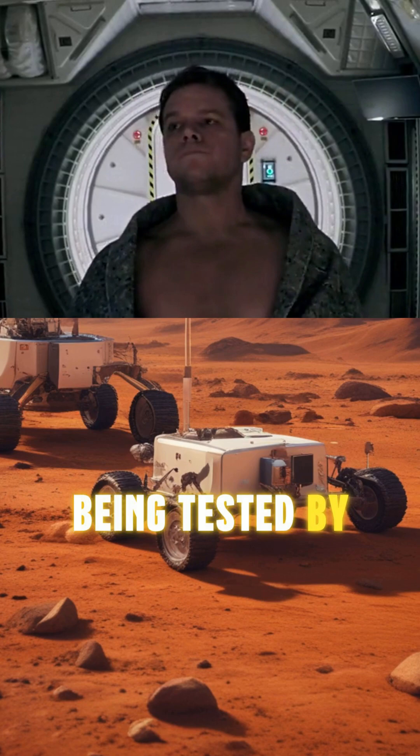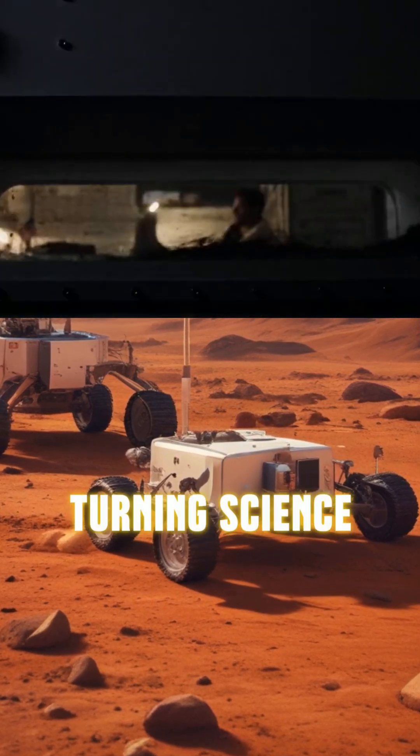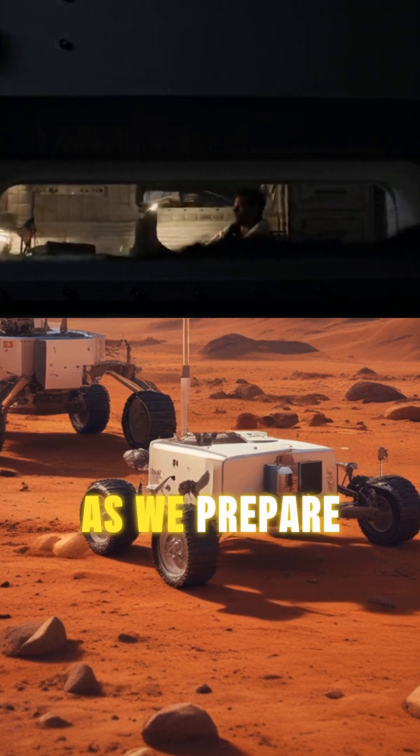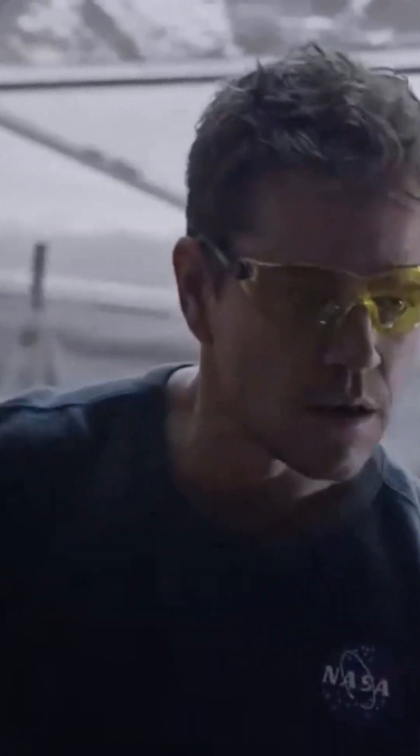This same reaction is being tested by NASA's MOXIE experiment on Mars right now, turning science fiction into science fact as we prepare for real Mars missions. As Watney watches water droplets form on his habitat ceiling,